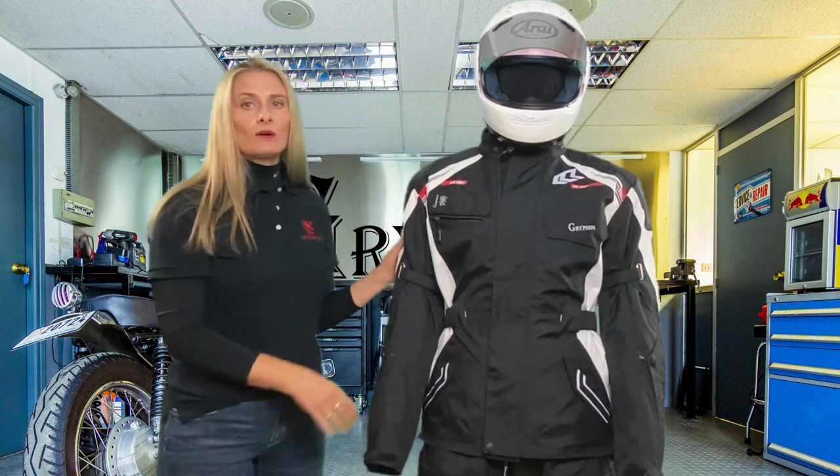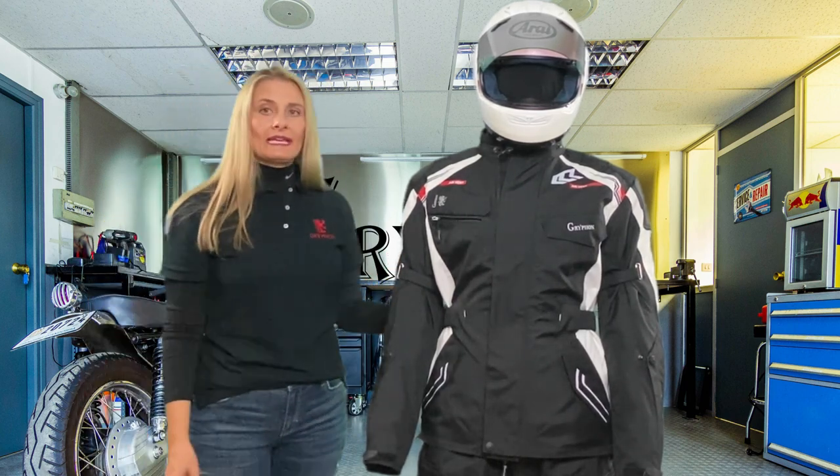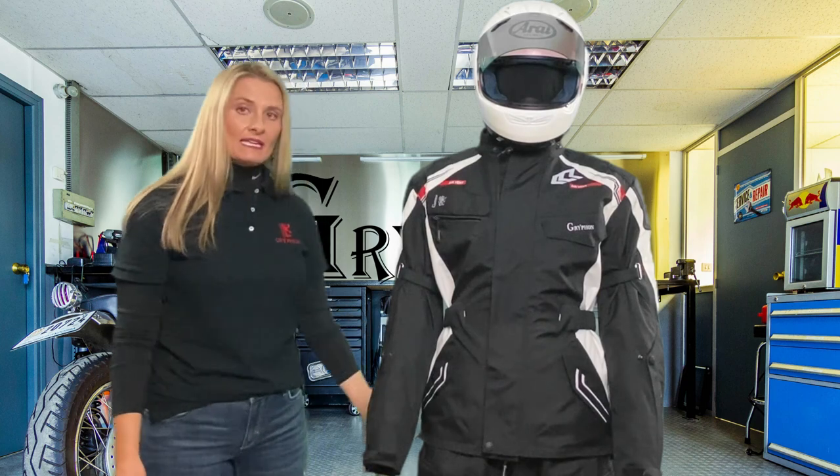Griffin offers high quality YKK zippers. We have the YKK 8-inch connecting pant zipper and two connecting belt loops for the pant adjustment.